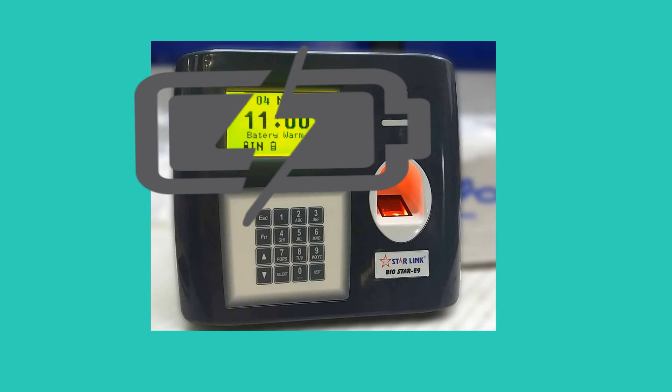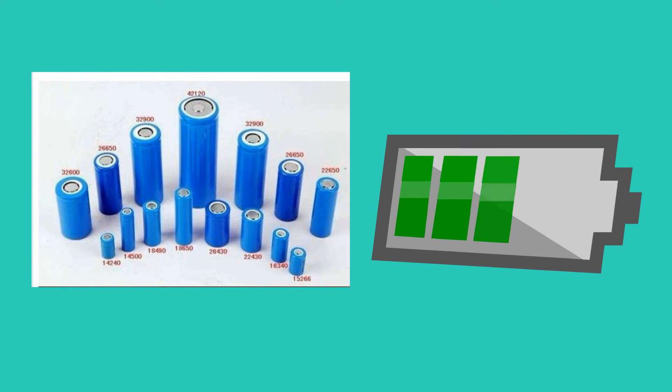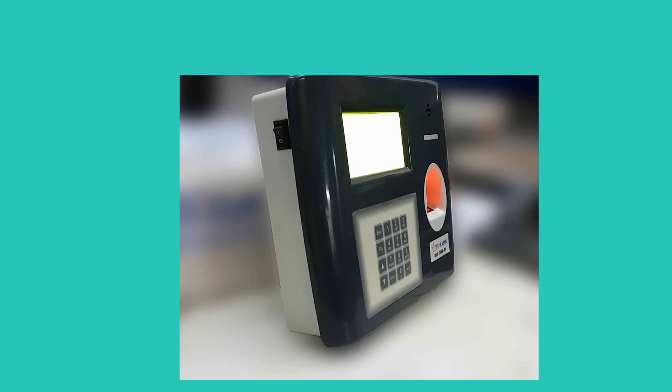In case of voltage increase or heat increase, the charging of the device automatically stops. The Li-ion battery is lighter than other rechargeable batteries and quicker to charge than other rechargeable batteries.